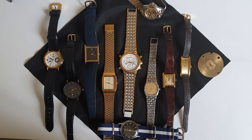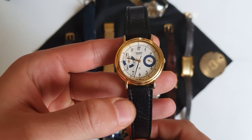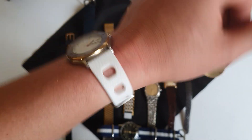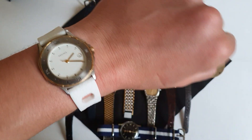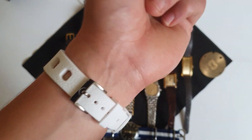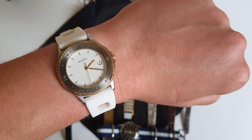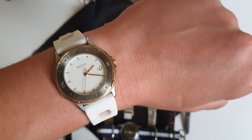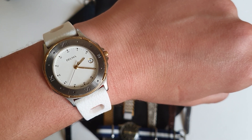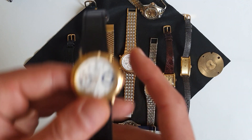Some of the watches she has now were actually my watches when I was younger. On the left side here, this Orient is one of my first watches. By the way, I'm wearing my Delma, which she also wears a lot because of the white rubber strap — white rubber on white dial, two-tone, gives it a more feminine look. She loves quartz watches because she doesn't have to wind or set them up.